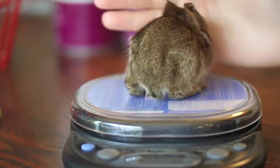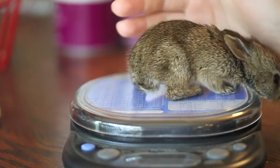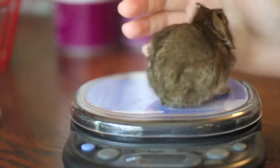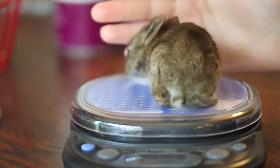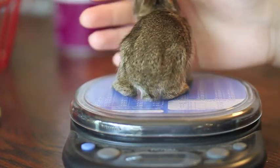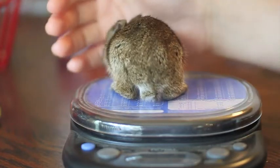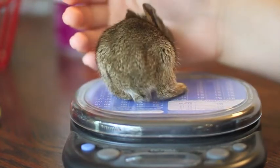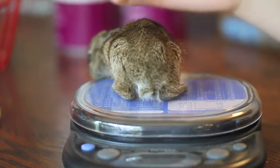The first day she went down to 2.4 ounces but today she's back up to 2.5 ounces. She drank almost half a tablespoon of milk this morning so we're hoping she can pick up some weight today. She's walking but a little wobbly on her legs, probably because she's so young. We'll keep you posted. Bye.